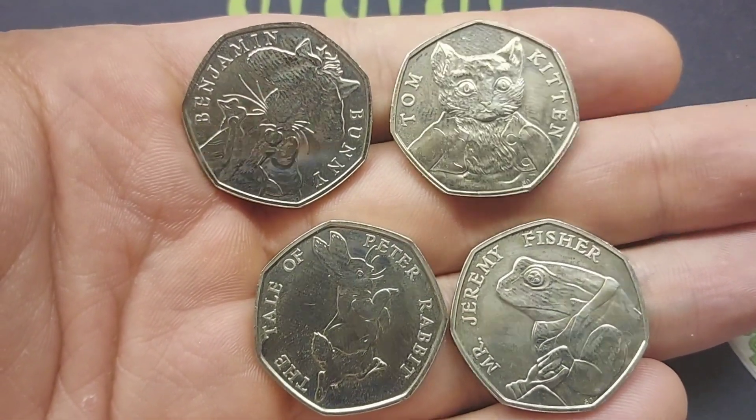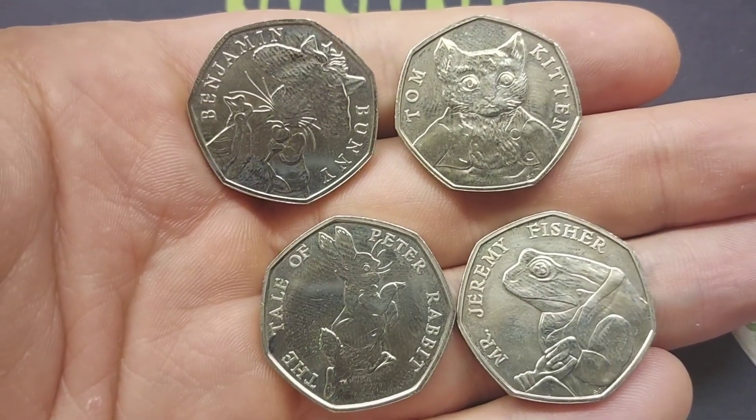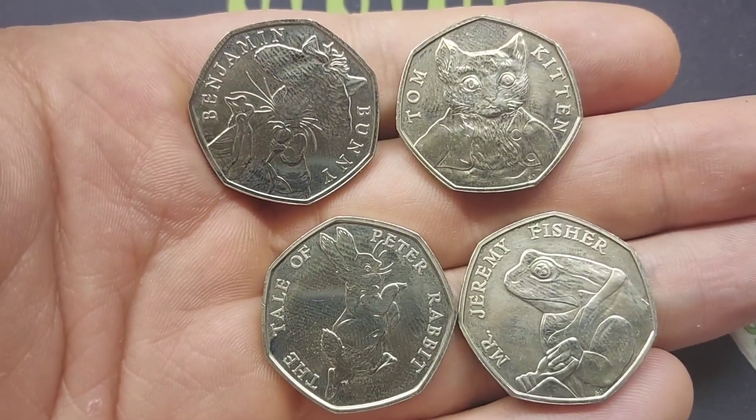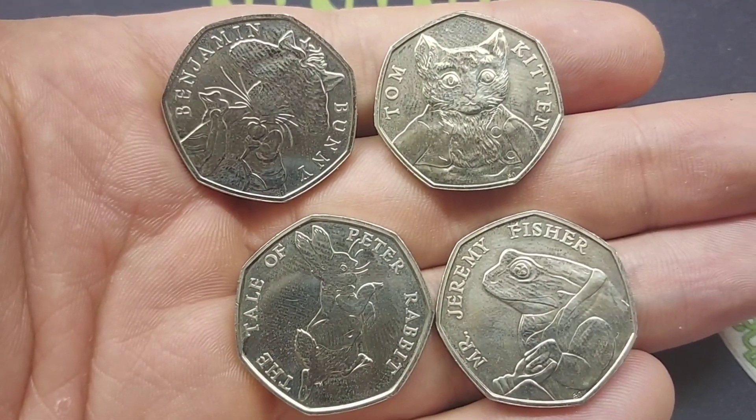Hi guys, Dan Stollers here. A very good evening to you all, I hope that you're all really well at home. So a question in on the channel: can we see all of the 2017 Beatrix Potter 50p coins?